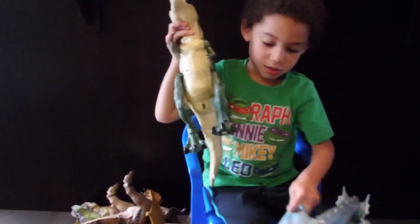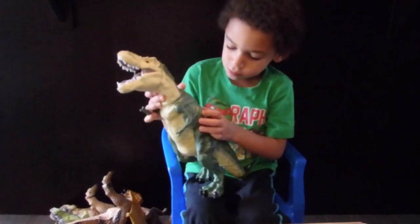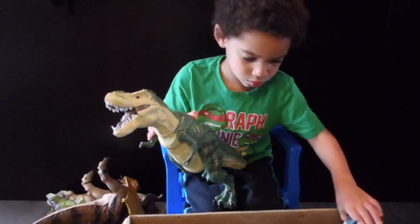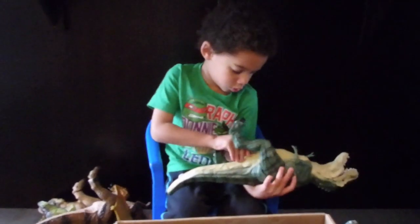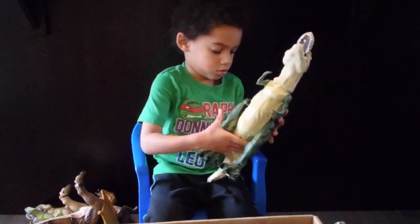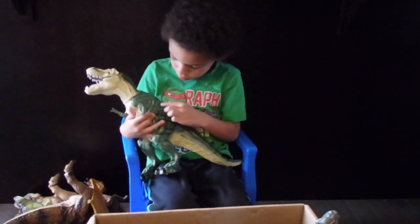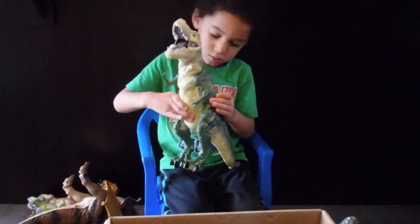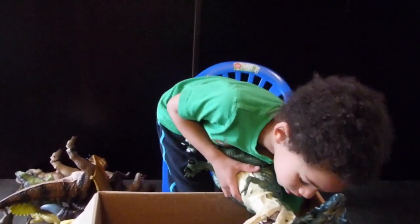Look at that guy! That guy's a dragon. He's a T-Rex and a dragon. Is his switch on? There you go. And he comes with a remote. Do you have the remote in the box? Yeah, it's in the box.